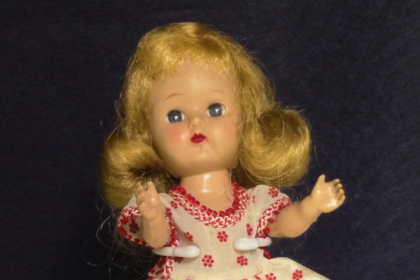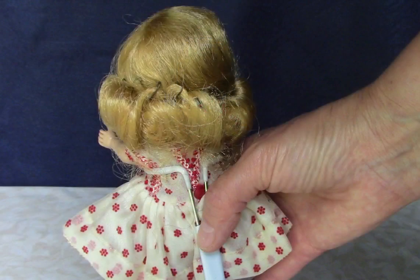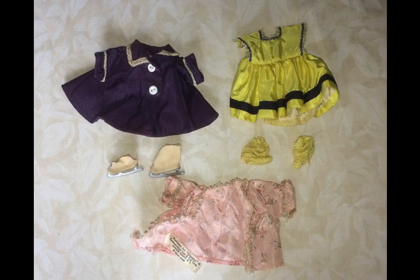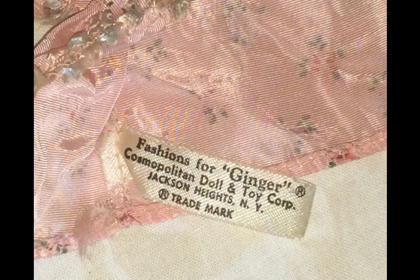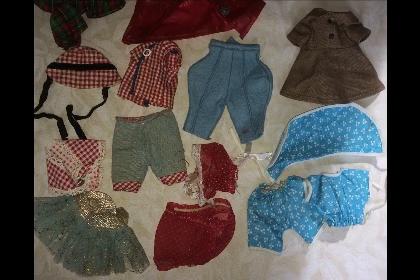This little sweetie is a Ginger by Cosmopolitan, who was made as a competitor for Ginny. This doll also came with clothing. I don't have a book to identify the outfits with, but fortunately Ginger's clothes are mostly all tagged. And here are quite a few clothes for Ginny and Ginger-sized dolls that are not tagged, and I was not able to identify. See anything you recognize?